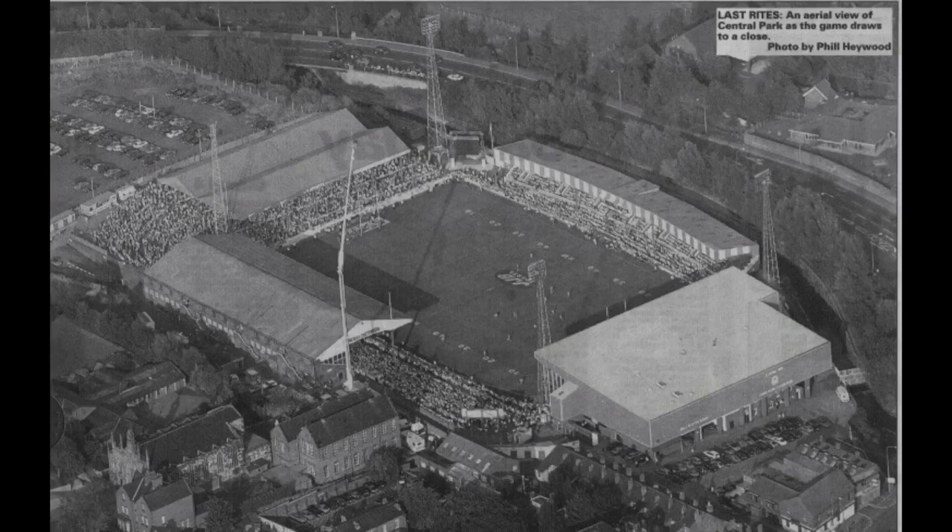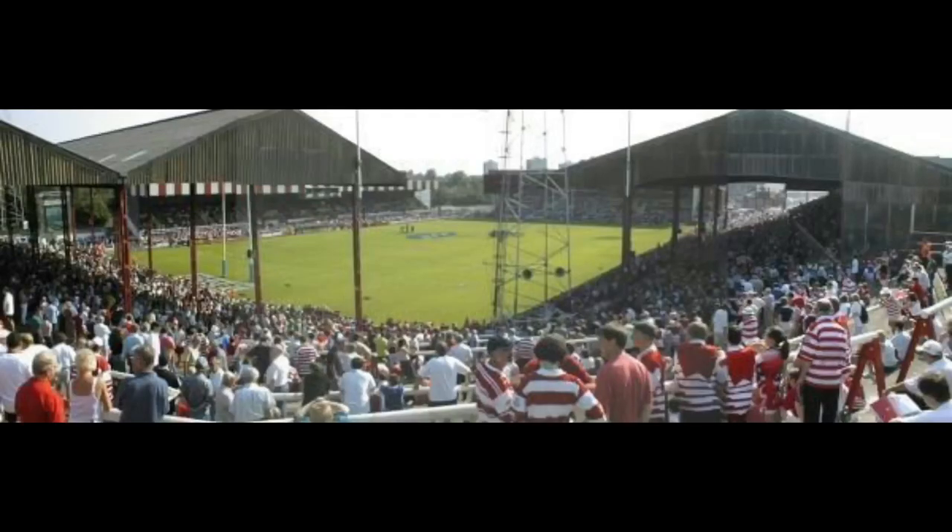The biggest attendance Central Park ever got was on the 27th of March 1959 when Wigan played against St. Helens. Wigan won the match 19 points to 14 and the attendance was 47,747 people, so there were a lot of people crammed inside Central Park to watch that game.